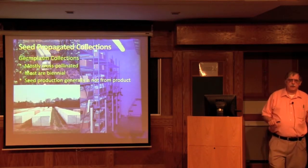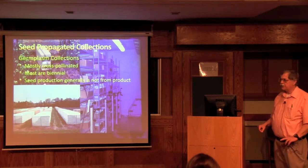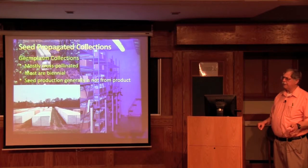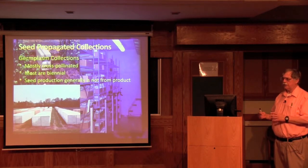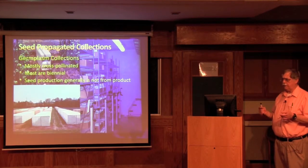Our vegetable collections are basically seed-propagated collections. Most of our crops except tomato are cross-pollinated and many are biennial. Except for tomato, what we actually use to produce seed is not the product itself. So unlike agronomic crops, we have the problem that it's not the product that's used for the seed production.